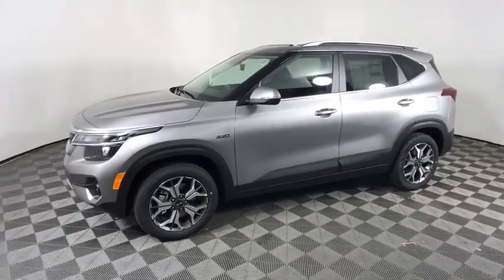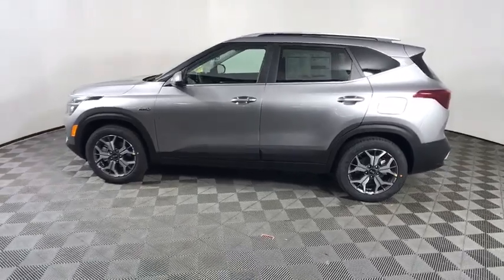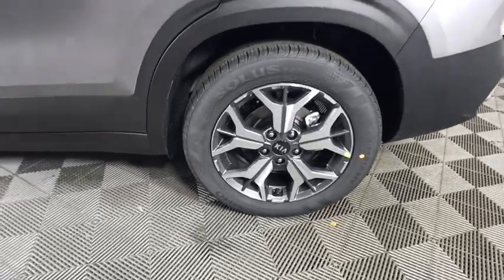You just found the 2021 Kia Seltos. This vehicle delivers the best of sporty styling and modern efficiency. Confidence comes standard thanks to driver-focused design, state-of-the-art safety features, and a premium feel.